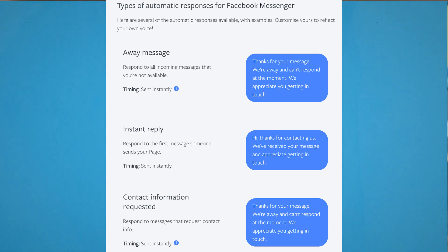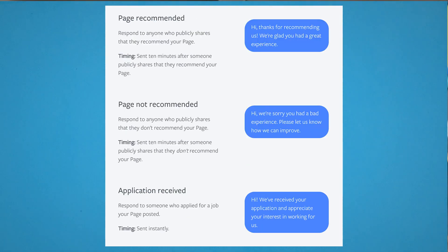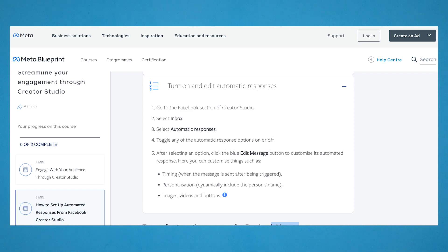Examples include an away message, an instant reply, an application received message, and so on. To turn on and edit automatic responses, go to the Facebook section of Creator Studio, select Inbox, select Automated Responses, and toggle any of the automatic response options on or off.